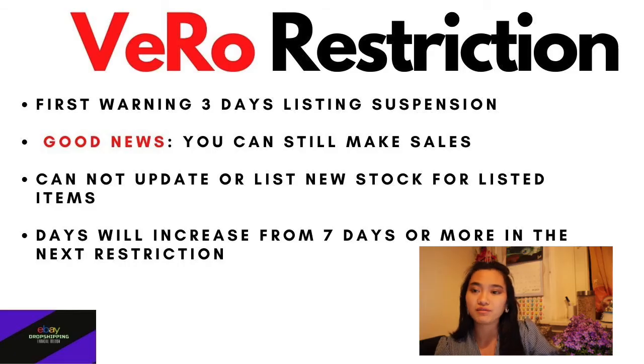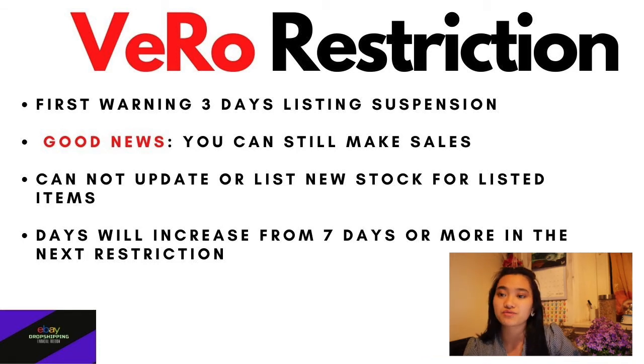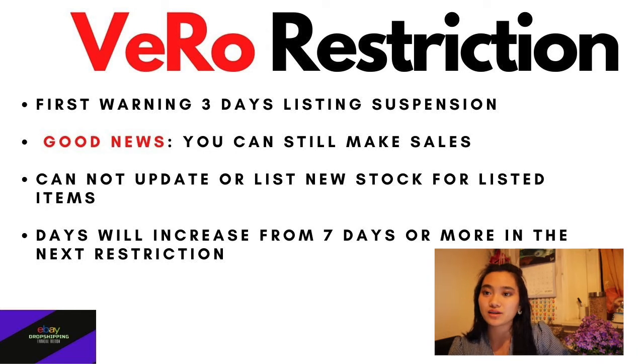If you have more than one violation, sellers who continue to violate intellectual property rights may face consequences ranging from selling restrictions to full suspension from the site. eBay can ban you for seven days, ten days, or even thirty days straight. Your account is at risk, and the duration depends on how serious your violations are.